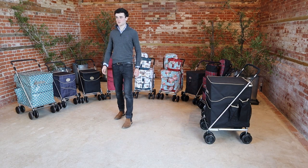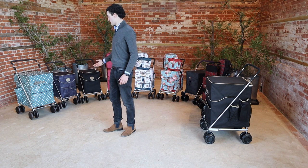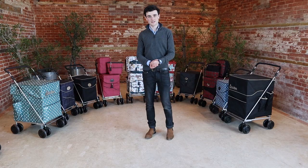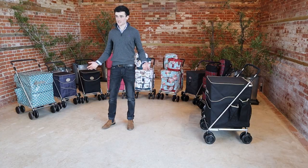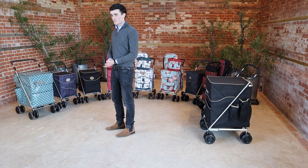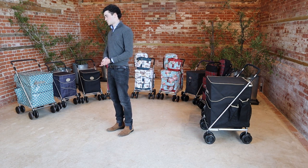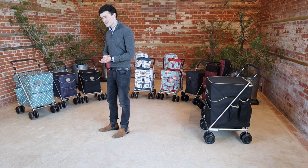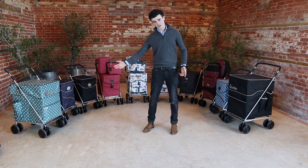Today I'm joined with an entrepreneur, inventor and all-round business lady Jackie Clover, who is the inventor of this entire range of shopping trolleys — the Sholly. We're going to find out a bit more about why the Sholly is the UK's number one selling shopping trolley and why it's also helped over half a million people get their mobility back. Introducing Jackie Clover.